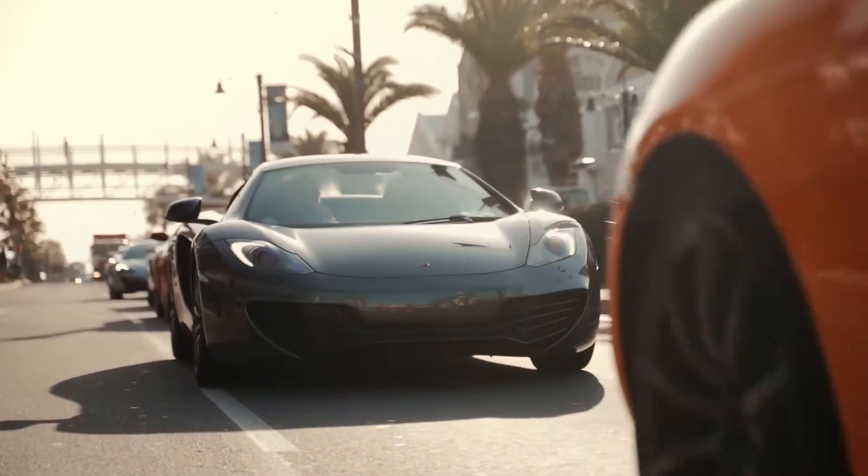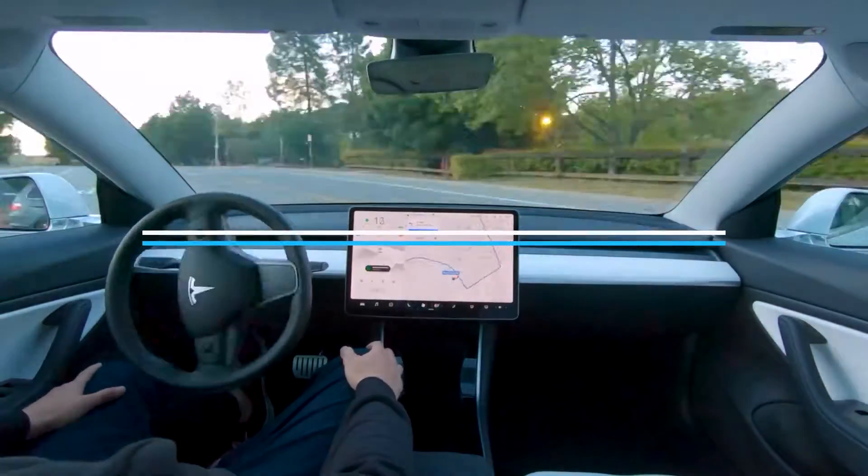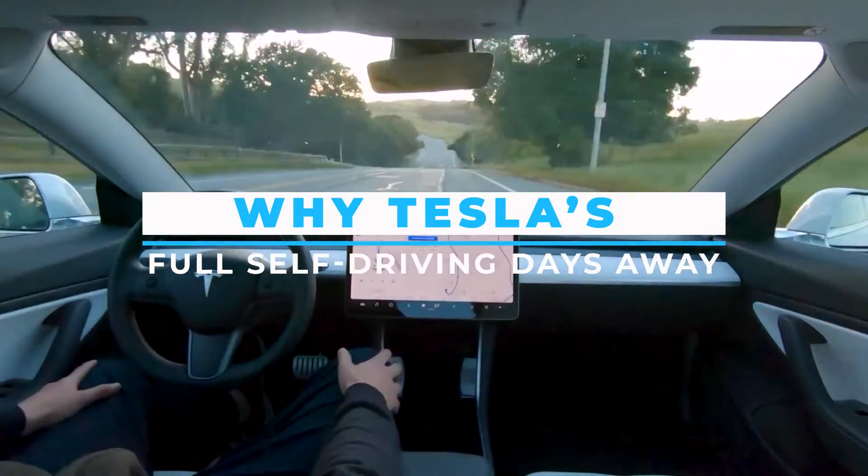Hello and welcome back to our channel. As you guys know, vehicle automation is a priority for us. So let us get into some new updates about full self-driving options in Tesla models.